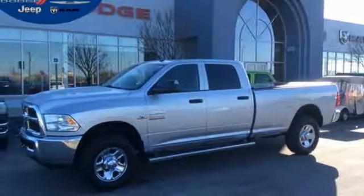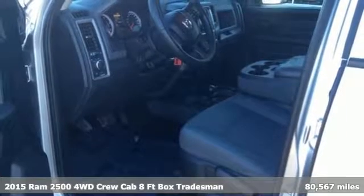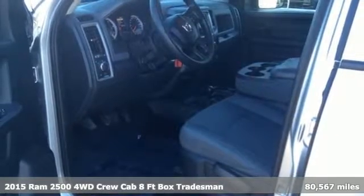Here's a 2015 Ram 2500. This 2500 makes short work of tough situations. Get ready for an impressive combination of features.